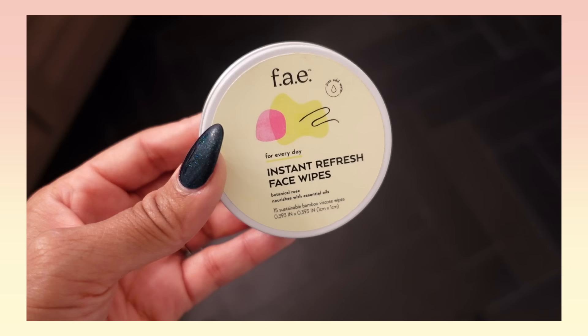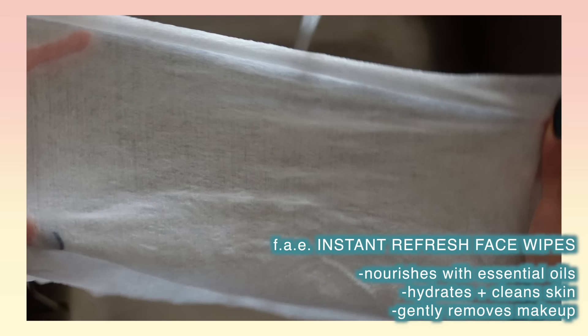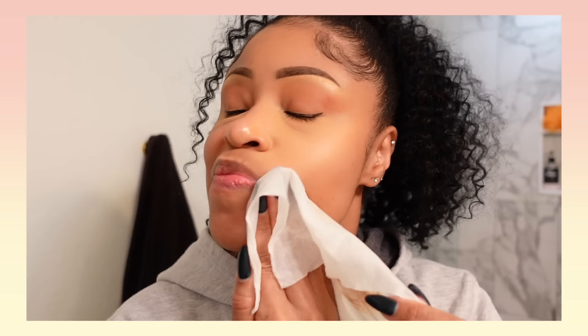I also got these instant refresh face wipes. They come in little circle pellet things — all you do is run them under water and they expand into a cloth. You can use these to gently remove makeup; they also hydrate and cleanse the skin. These Faye products are really high quality, the price is affordable, and they're made for every skin type. They have the bentonite clay, face wipes, shampoo, conditioner, lotion, body oil — definitely give them a look.